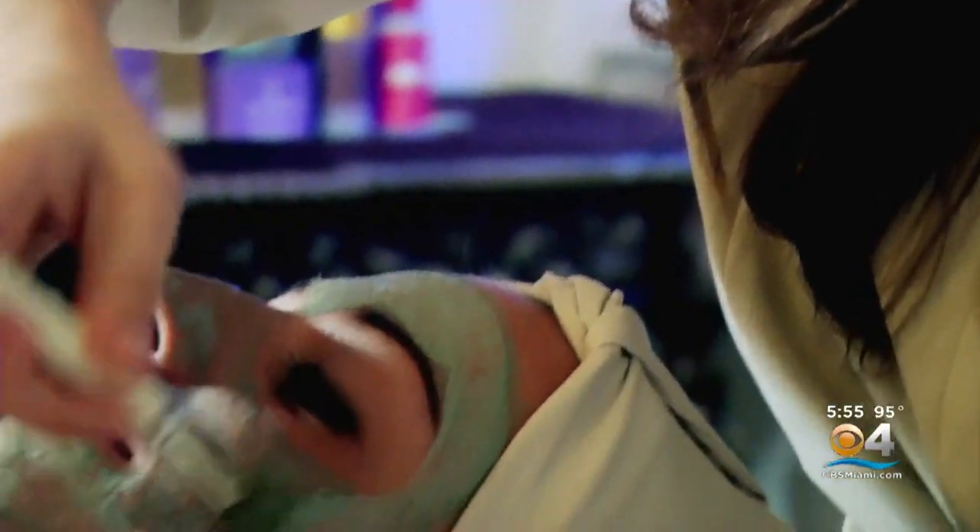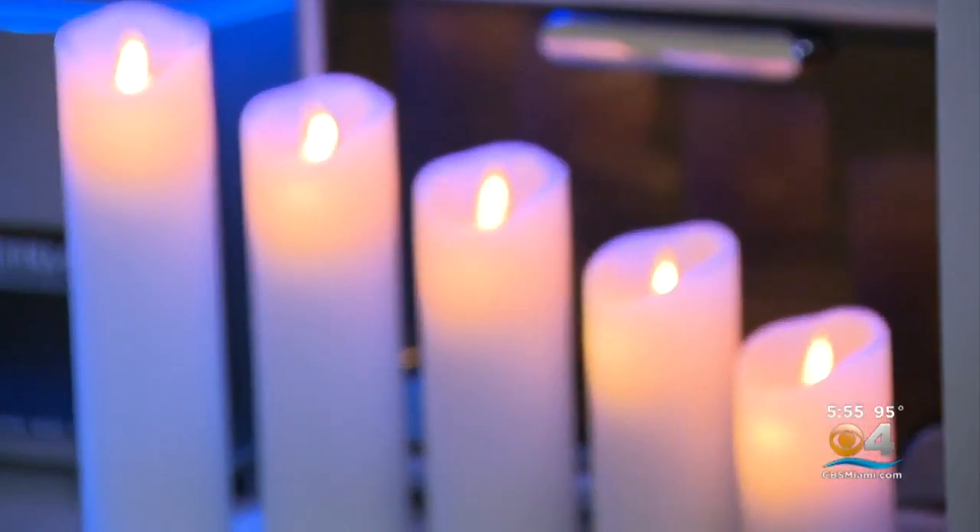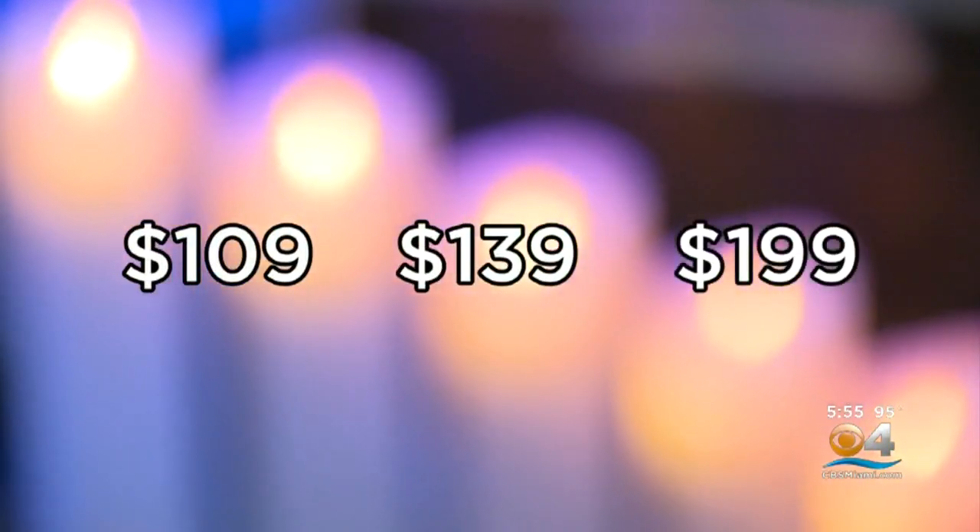First of all, we have an amazing amount of spas participating — a record number: 43 spas participating. Everything from hotel spas, day spas, and med spas. Everything that you can get at a regular spa, from a facial to a massage, and then you get really exciting things like B12 shots and even lymphatic drainage. Miami Spa Month has three price points starting at $109, $139, and $199 depending on the services.